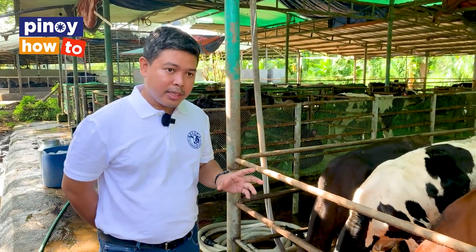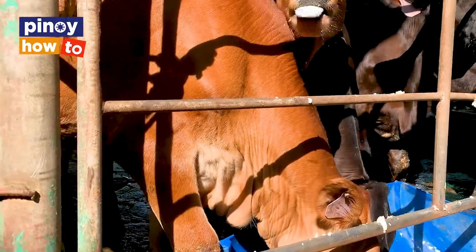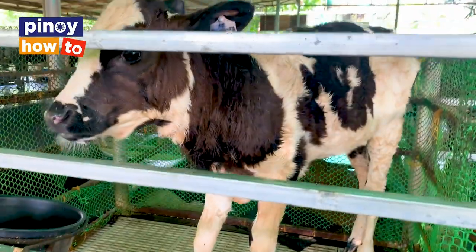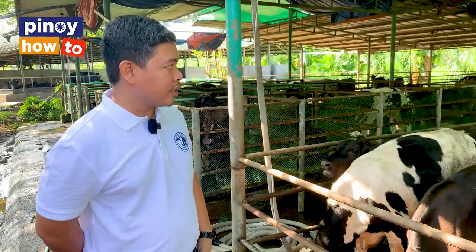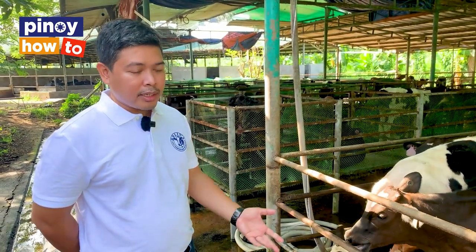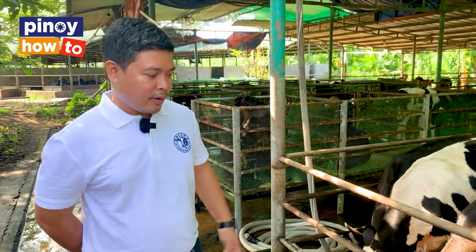The primary animal breed that we have here is the Holstein Friesian Sahiwal cross. And eventually, we introduced Jersey into our herd. The brown one is the Jersey. The black and white is the Holstein Friesian hair coat. And the black is the Sahiwal. During this stage, especially the younger ones, we feed them still with milk. When they get older, about 2 months, we can already feed them with grass and the industrial by-products that we're getting from outside.